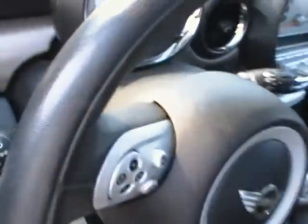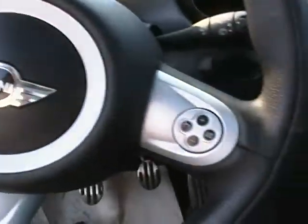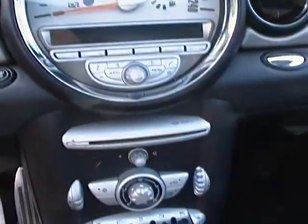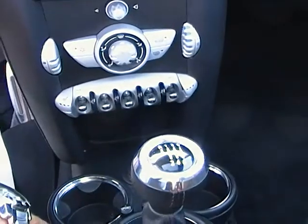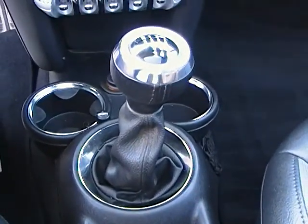Coming onto the interior now, you can see it does come with Bluetooth capabilities as well as your cruise control, nice instrument cluster, all your various settings, your seat warmers, your lights. It is a 6 speed manual transmission as we can see there.